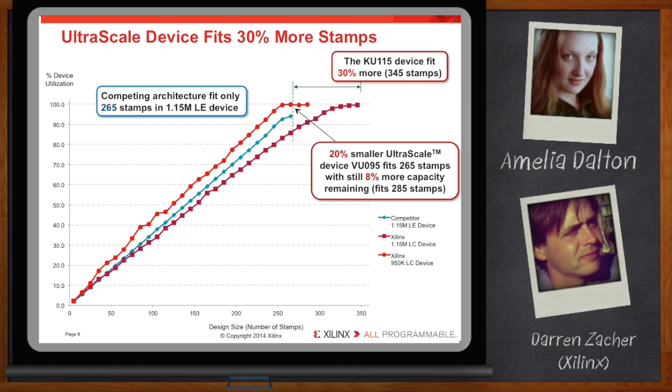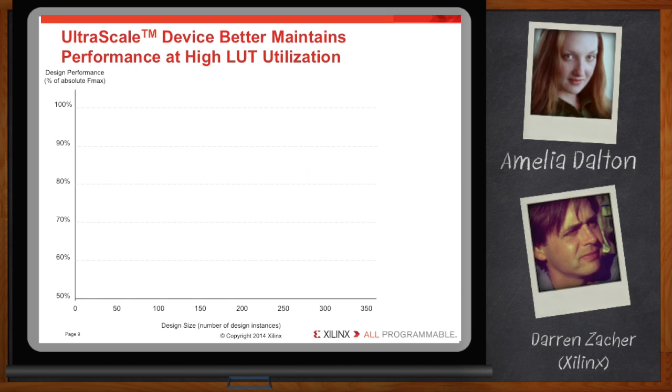Isn't it true that the more you pack into a device, the harder it becomes to meet timing goals? This graph plots the performance of multiple stamps of the design relative to a single stamp in the respective architectures. The UltraScale device maintains consistently high performance, still providing about 95% of the original design performance at 97% device utilization.